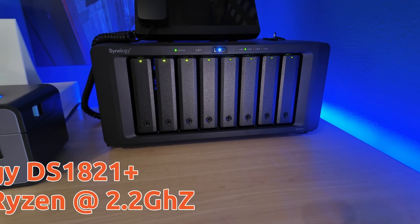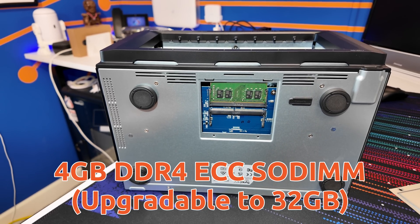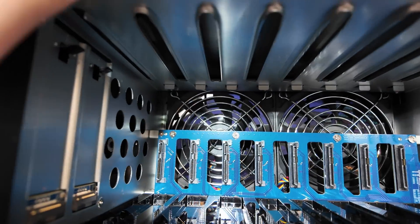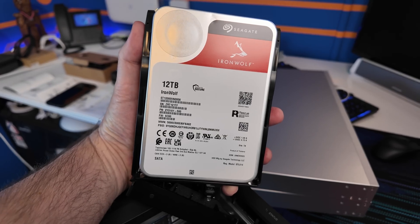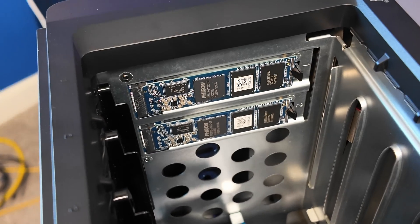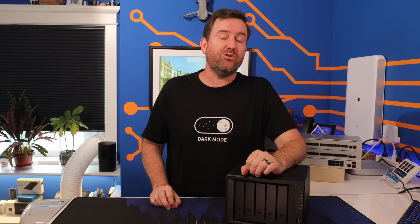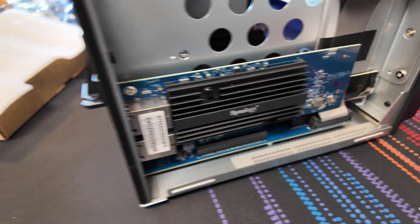My new NAS is the Synology DS1821 Plus. It has an AMD Ryzen quad-core processor running at 2.2 gigahertz. By default, it comes with four gigs of DDR4 ECC RAM, but it can be upgraded to a maximum of 32 gigabytes, which I'm absolutely going to do — I've already ordered the RAM. The DS1821 Plus has eight drive bays for either 2.5-inch or 3.5-inch hard drives. I populated it with eight 12-terabyte Seagate IronWolf drives and added two Synology 800-gigabyte M.2 NVMe drives for read-write caching. It also has four gigabit ethernet ports plus a PCIe expansion slot I'm using for 10-gigabit connectivity with a Synology dual 10-gig card.